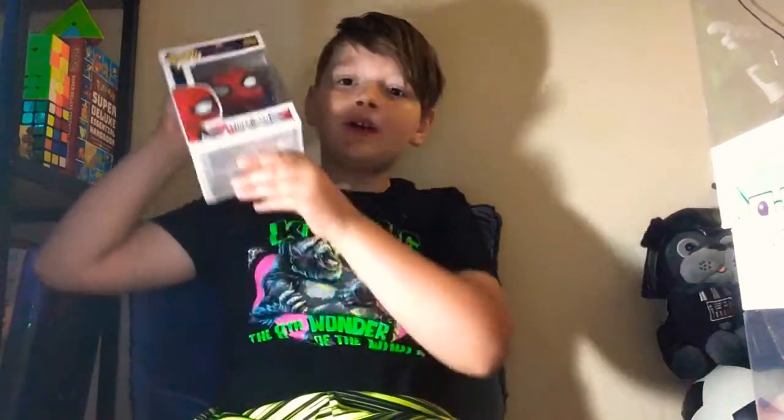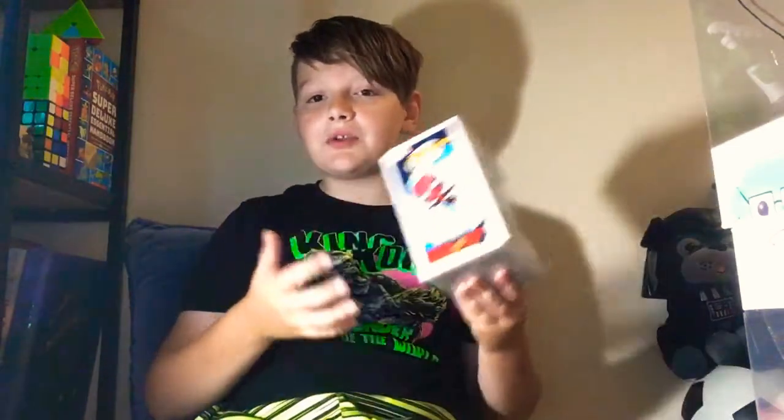So I have my Spider-Man Far From Home Spider-Man Funko Pop. This is from when the movie released, so this is a big thing. This is my second Funko Pop I ever got. It's a really cool pop, but it's not one of my favorites — it's okay, I guess, in my opinion.